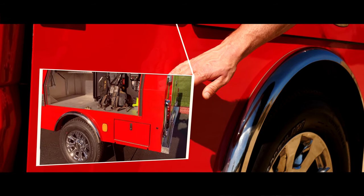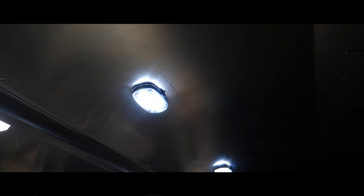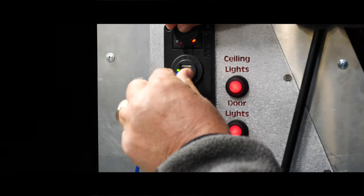When on calls at night, one of the most important things you'll need is plenty of light. You'll find 12 light fixtures that evenly spread light across all the gear you have access to. This makes the task of finding gear at night no task at all.